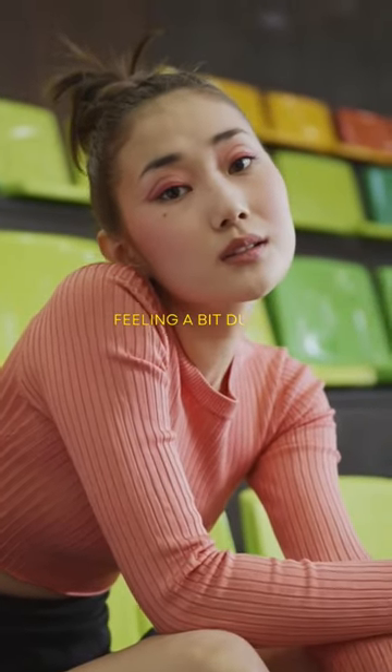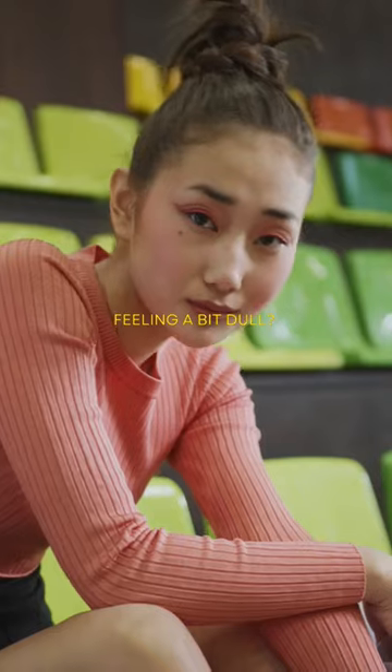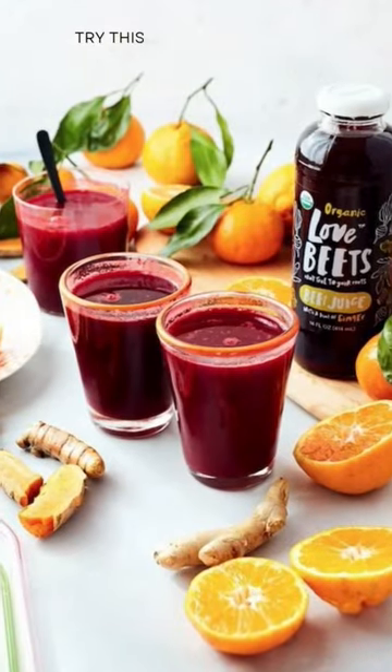Feeling a bit dull? Well, buckle up because this ain't your average smoothie. It's a glow up in a glass. First up, the star of the show — the mighty beetroot.